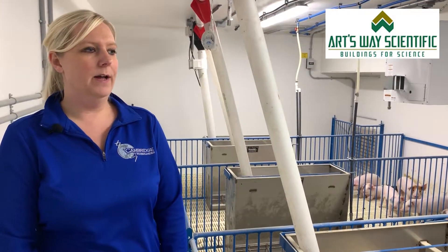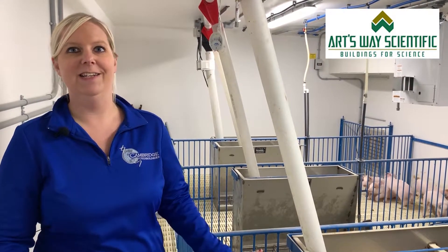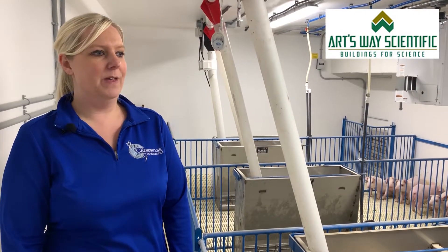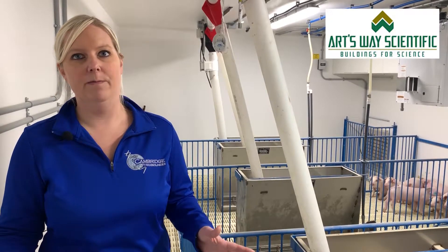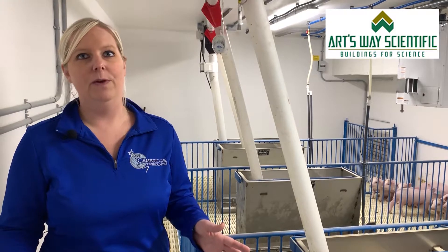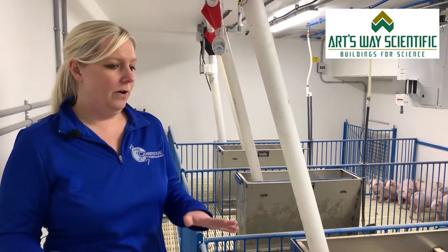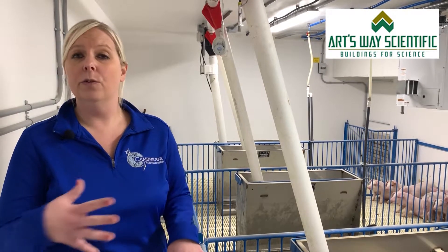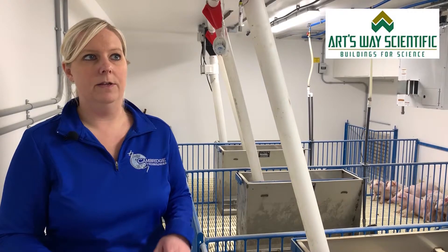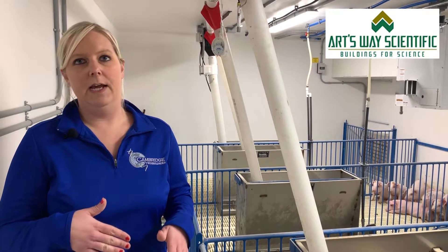A lot of us have been in the industry a long time and worked in a variety of facilities — pretty much any type of facility under the sun. In my prior position, we actually built our own research facility from the ground up, so we had the knowledge of what we wanted in a building and what we didn't want. We also needed our building to be USDA licensed so that we were able to use certain organisms that the USDA has to oversee.